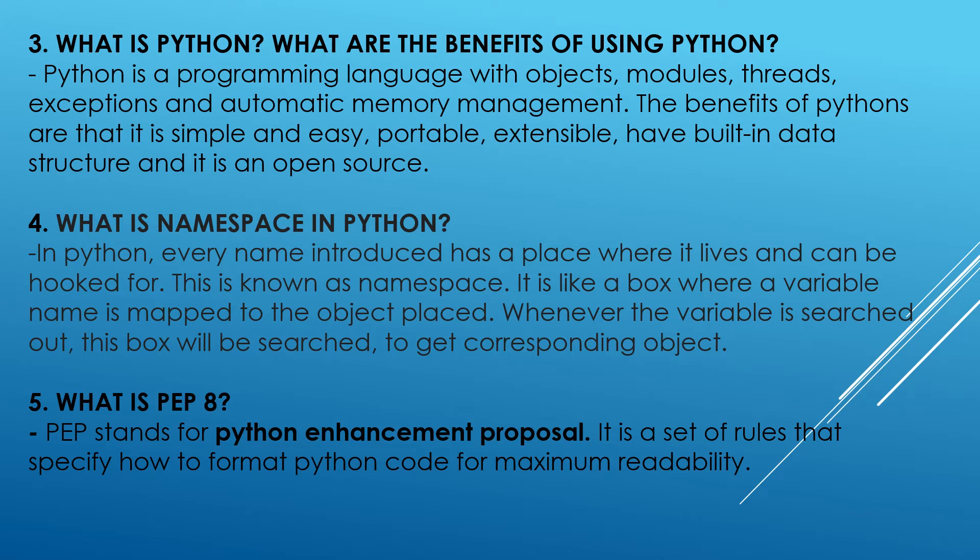What is PEP8? PEP stands for Python Enhancement Proposal. It is a set of rules that specify how to format Python code for maximum readability.